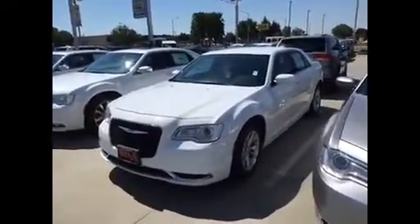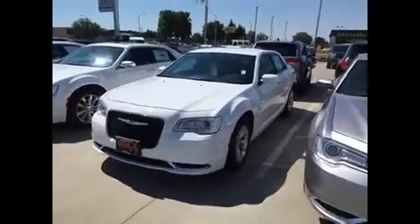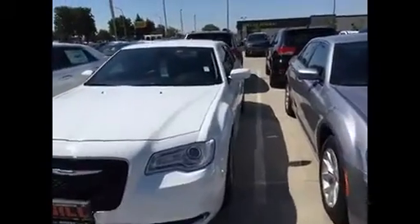Hello Terrence, this is Jim Hamby here, Gill Auto Group in Madeira. This is the 2015 Chrysler 300 that you selected. Absolutely gorgeous, beautiful car. And we're gonna take a look inside as well.